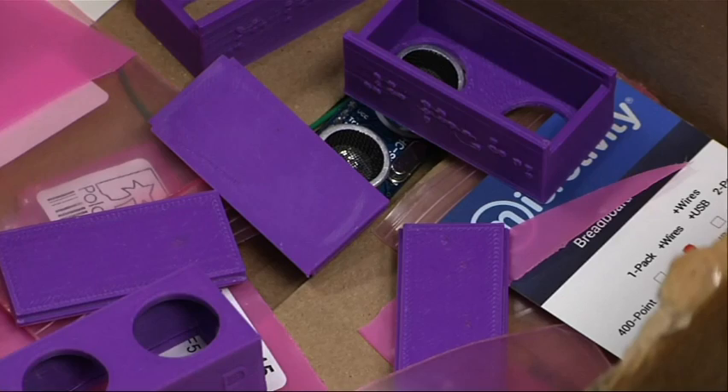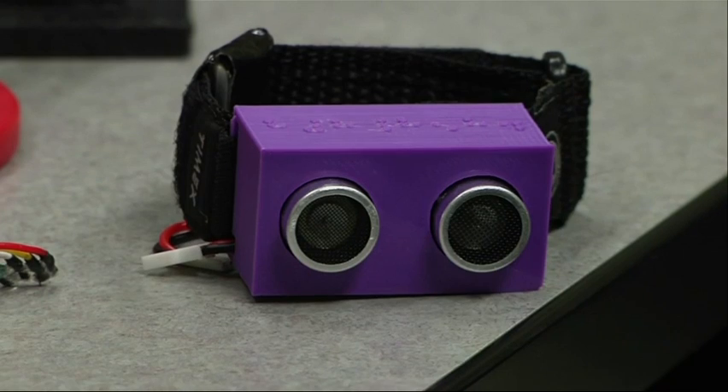After three prototypes, they've gotten costs down to about $35 per watch. "It's really fulfilling and really exciting to see something that I've had a part in developing have some sort of meaningful impact in somebody's life."